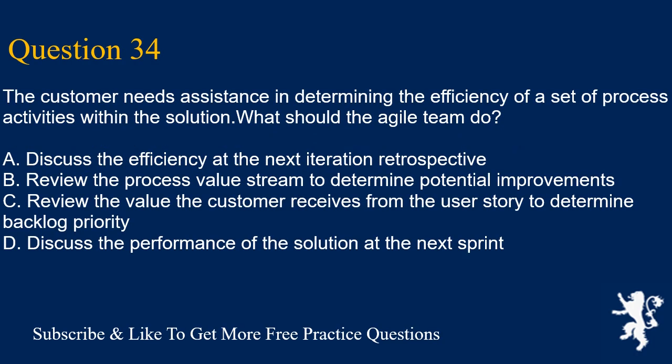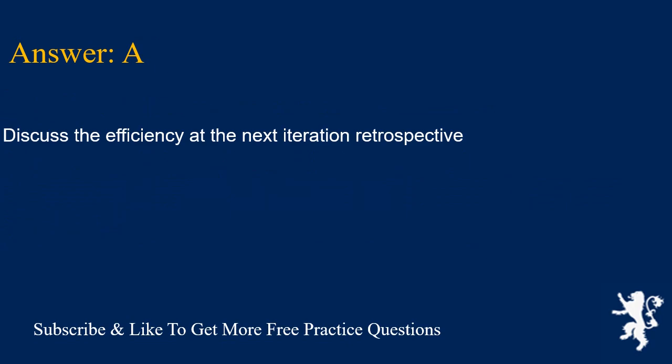Question 34. The customer needs assistance in determining the efficiency of a set of process activities within the solution. What should the Agile team do? A. Discuss the efficiency at the next iteration retrospective. B. Review the process value stream to determine potential improvements. C. Review the value the customer receives from the user story to determine backlog priority. D. Discuss the performance of the solution at the next sprint. Answer is A. Discuss the efficiency at the next iteration retrospective.